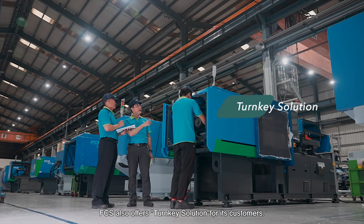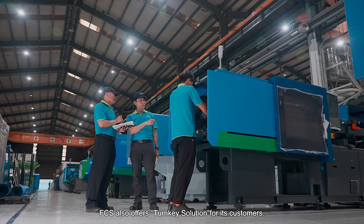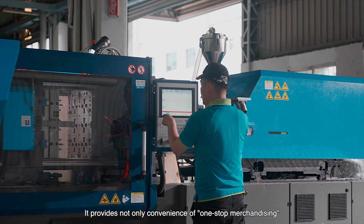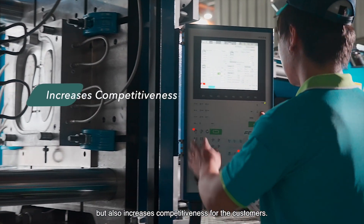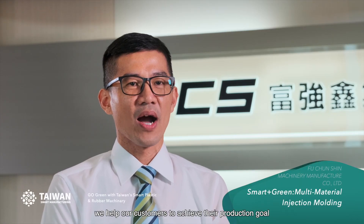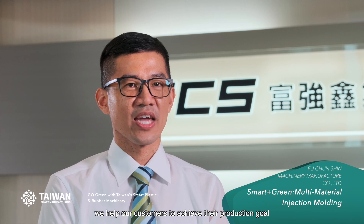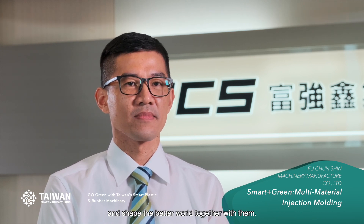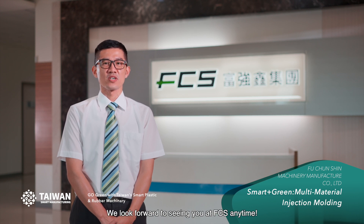FCS also offers turnkey solutions for its customers. It provides not only convenience of one-stop merchandising, but also increases competitiveness for customers. We help our customers achieve their production goals and shape a better world together with them. Thank you for watching this video. We look forward to seeing you at FCS anytime.